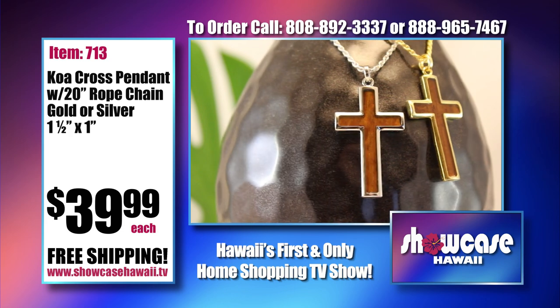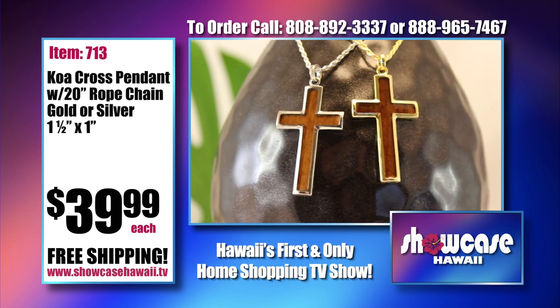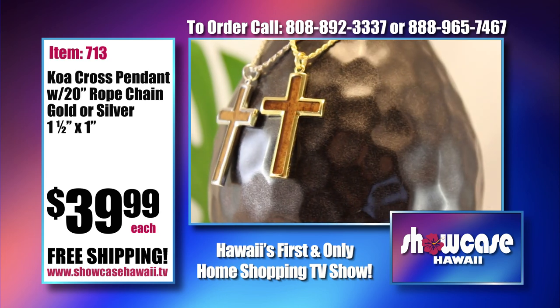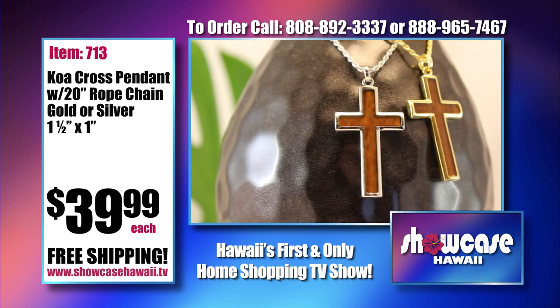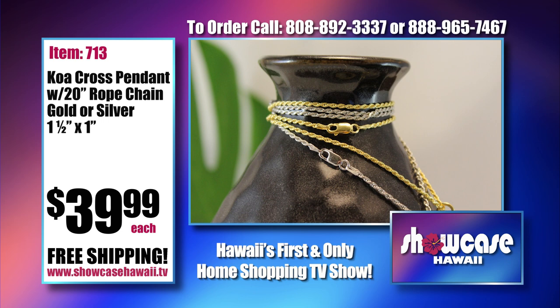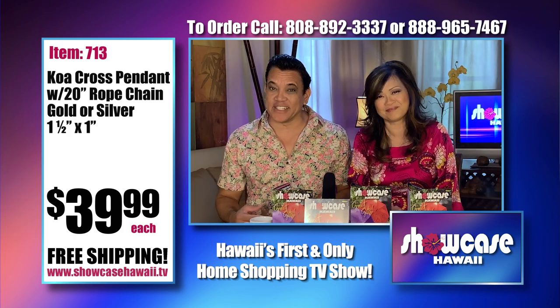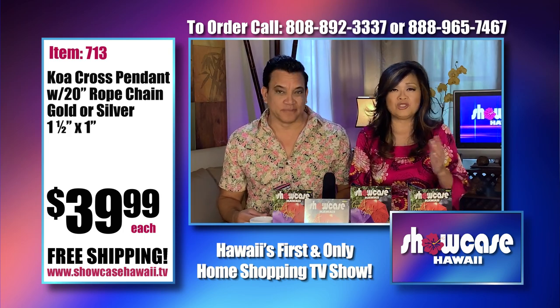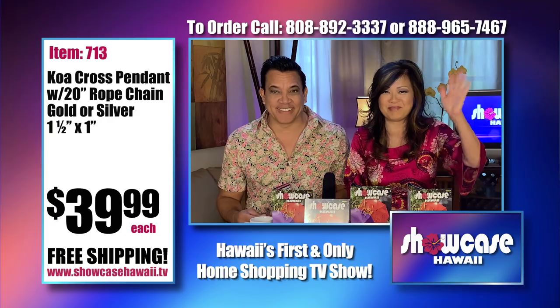Up next is our Koa pendant cross with a 20-inch rope chain. These are beautiful — I can't say enough about them. The rope chain complements and matches perfectly. We sell a lot of these to both men and women. Easter's coming up, and this works for a man or a woman. When people order these, they end up calling and ordering more. We hope you were able to get in on one of these great deals today. The ordering process is so fast and so easy, so log on to showcasehawaii.tv. Thanks for watching and shopping. Bye for now.